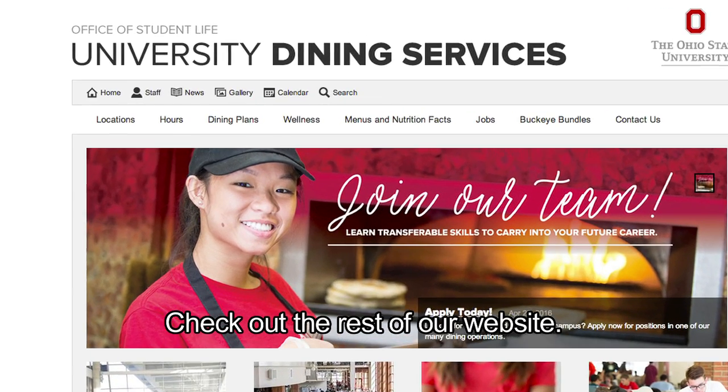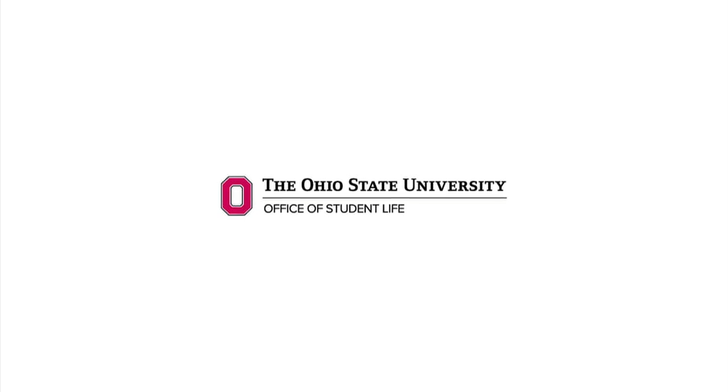Want to know more? Check out the rest of our website. Happy Dining!